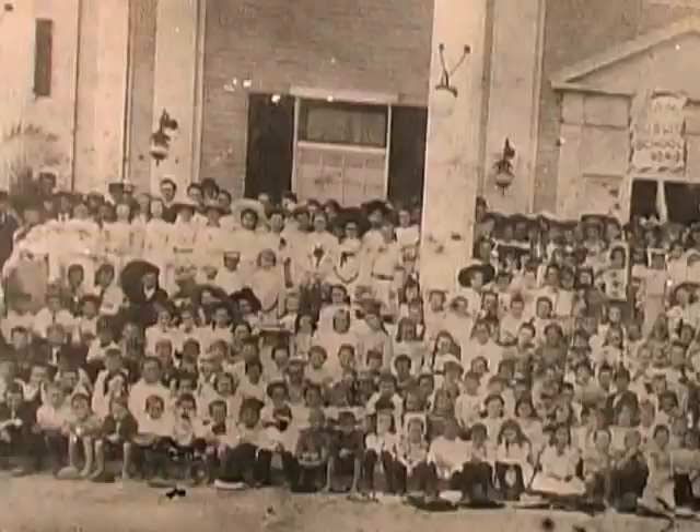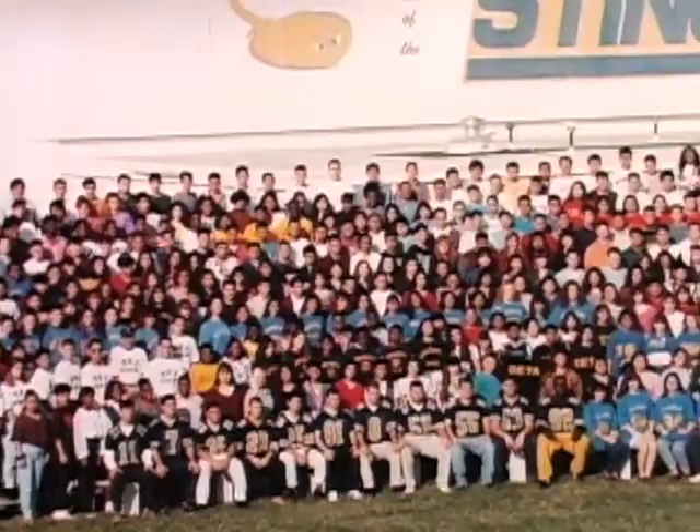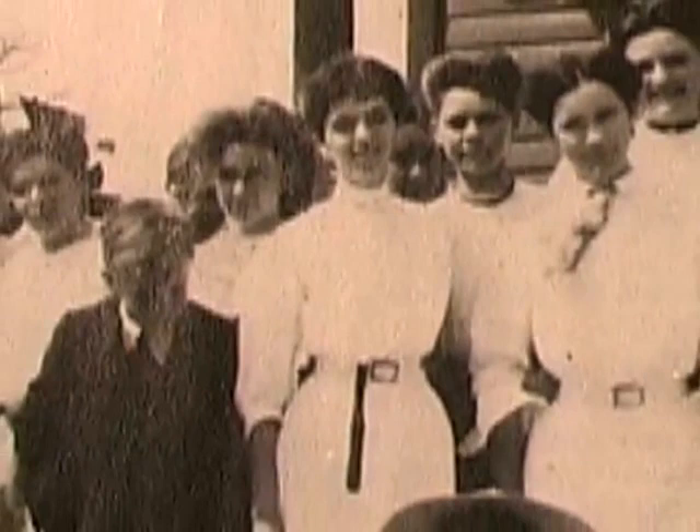Miami High was opened in 1903 and has played a role in the lives of many generations of students since. The school's beginnings, however, were in 1902, when the first building, a two-story wooden bungalow, was built on Northeast First Avenue, and in 1903, when the school building opened its doors for the first class of 15 students.